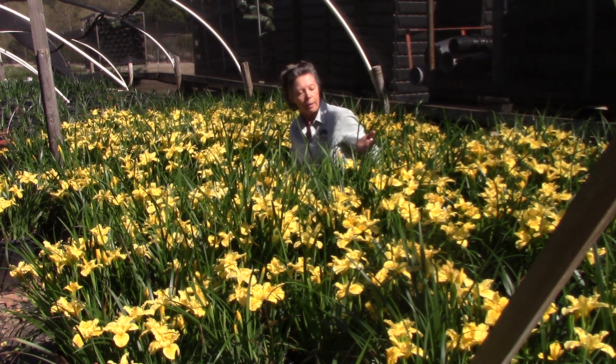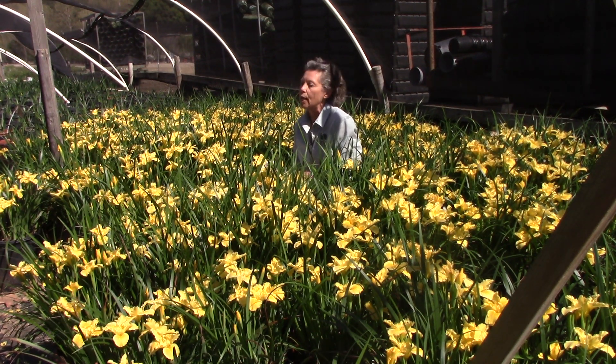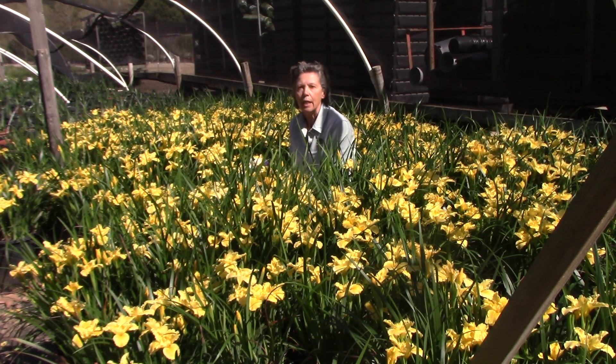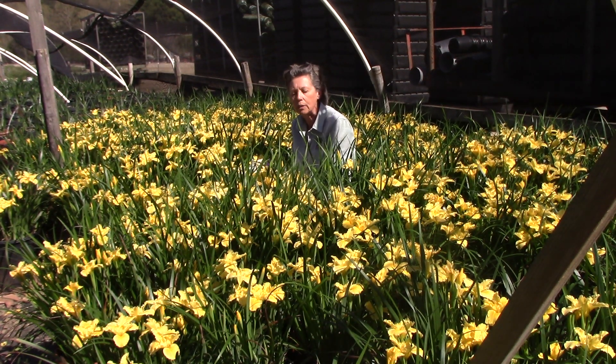It's a prime time for our native iris. As you can see, I'm surrounded by iris here. In April — April to May — there's a period of about four weeks when there is just spectacular color on these flowers.